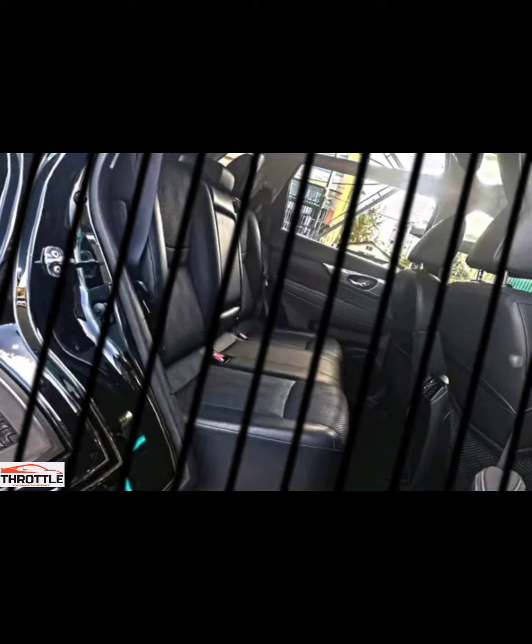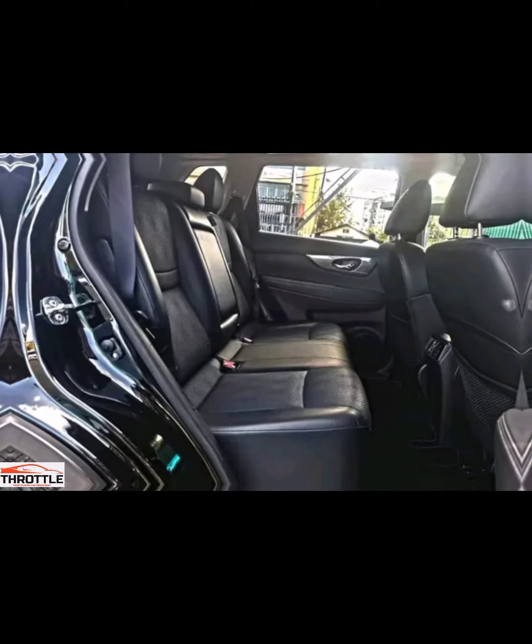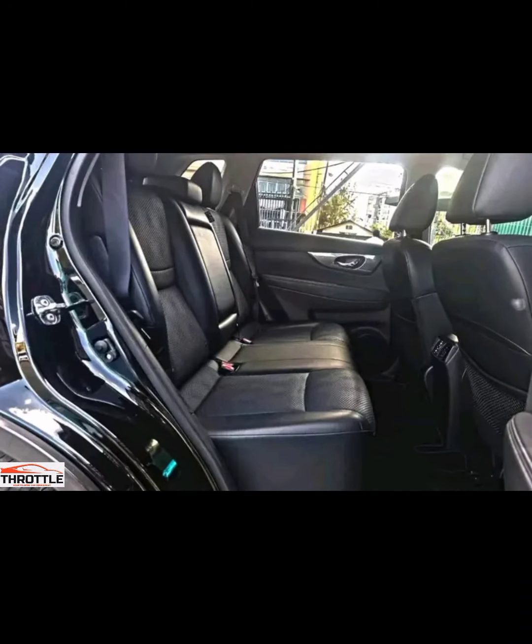We summarize the key features and benefits of the Nissan X-Trail Nismo, highlighting why it is a top choice for SUV enthusiasts.